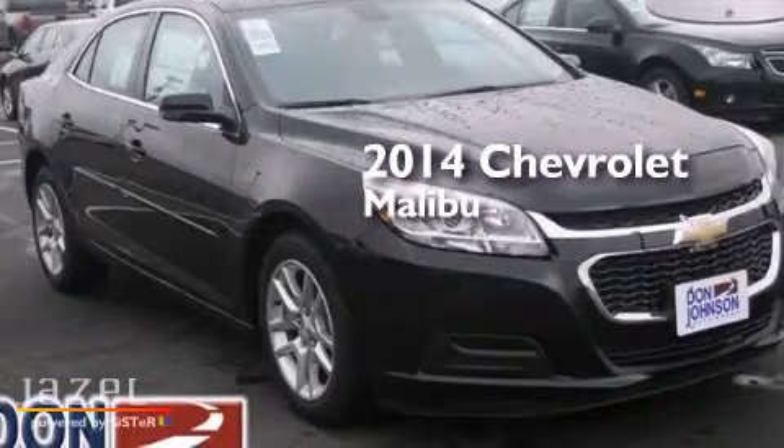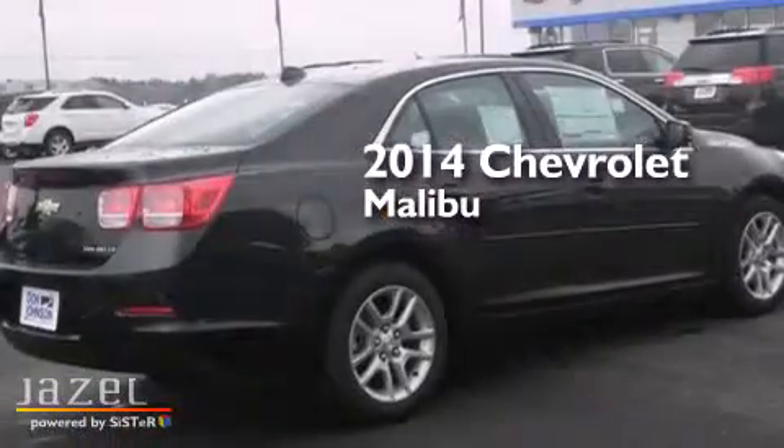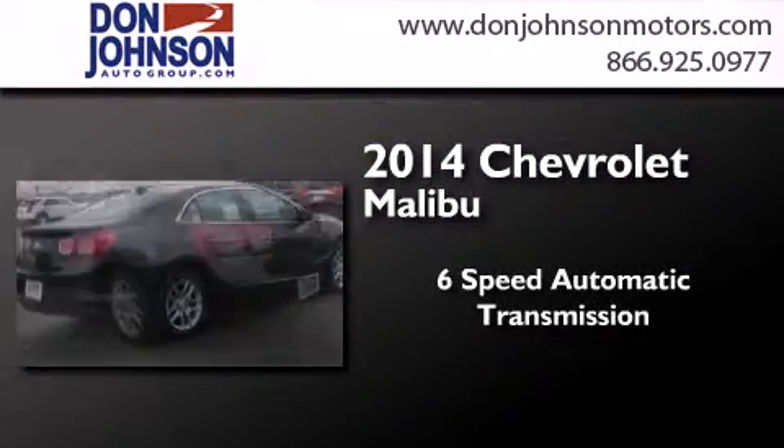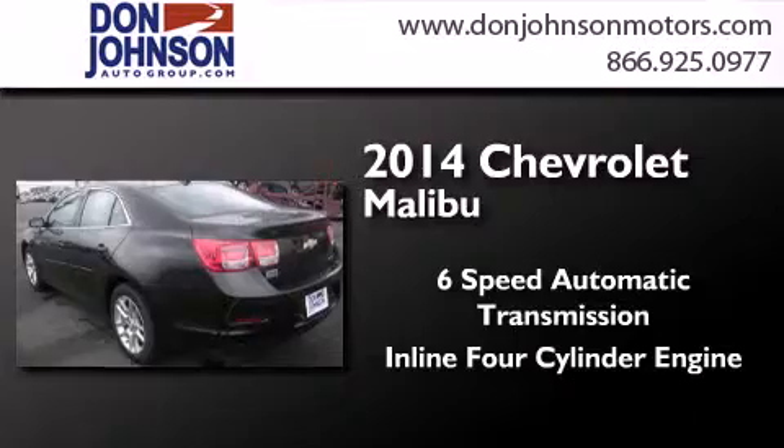This is a brand new 2014 Chevrolet Malibu. This car has a 6-speed automatic transmission and an inline 4-cylinder engine.